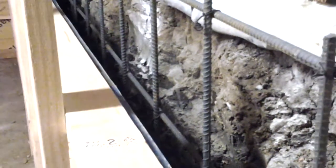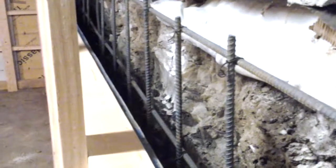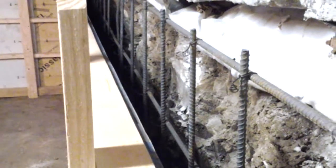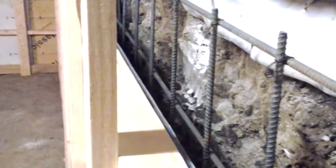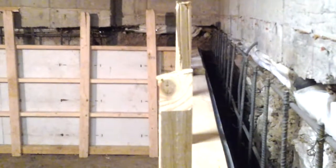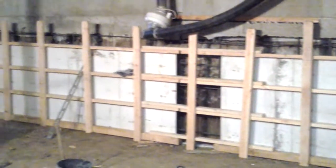Hey, this is Jade Alpine Companies doing another crawlspace conversion. You can see our nice tight grid here — 12 inch by 12 inch complete grid, 24 inch lapping corners. We had our steel inspection this morning and passed just fine.